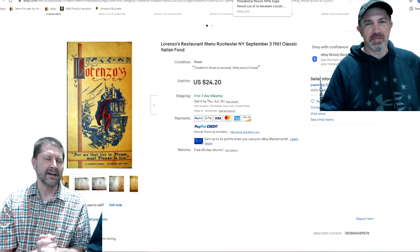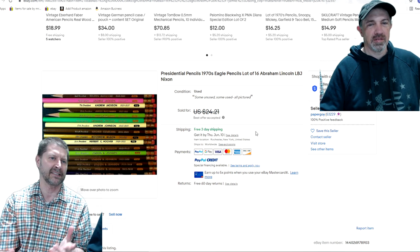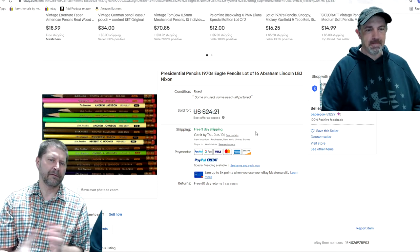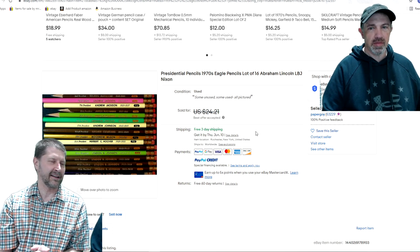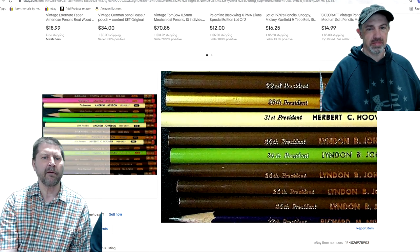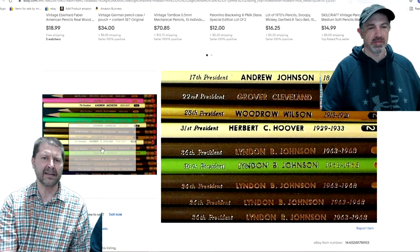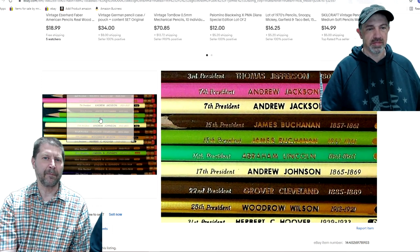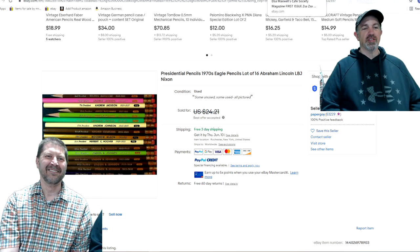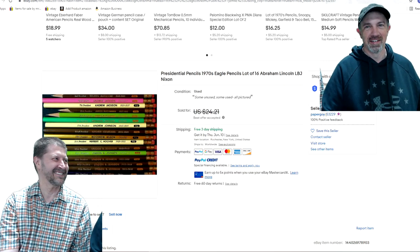I am Paper Guy, but I did pick this up — you were actually at the estate sale where I found it. I bought it for the box more than anything, but the stuff inside ended up selling as well. Presidential pencils from the 1970s. I think I took $16 on it with free shipping, and I paid $5 for the box filled with pencils. I listed all the presidents. You probably had things like this as a kid — we had football and baseball versions, the same kind of deal.